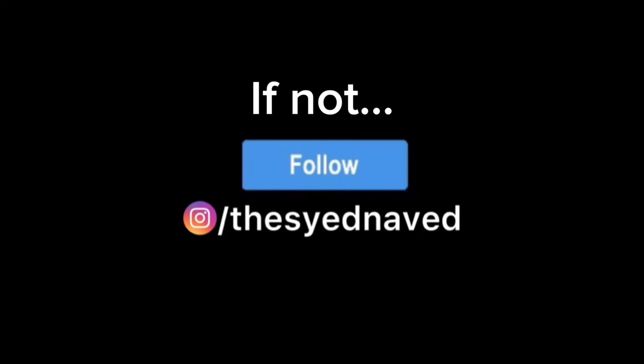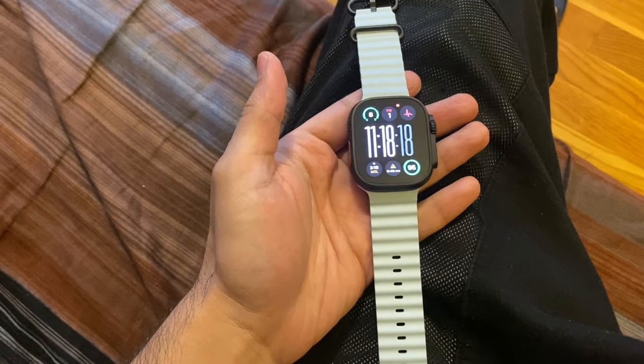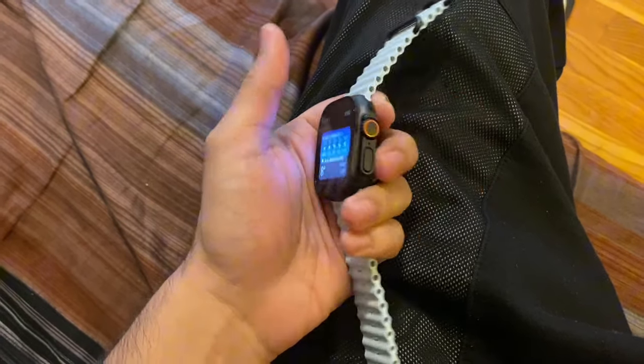We got some tasks to do today. Don't mind my hair — that's weird because I just had a bath. So today, if you follow me on Instagram you already know that I got a new Apple Watch. If not, follow now at the same name. This is my new Apple Watch Ultra 2 in titanium black.